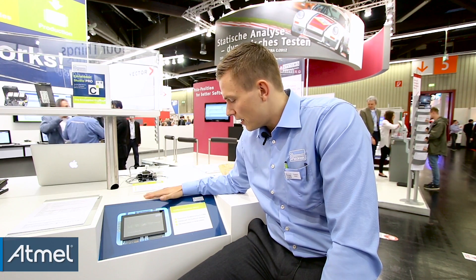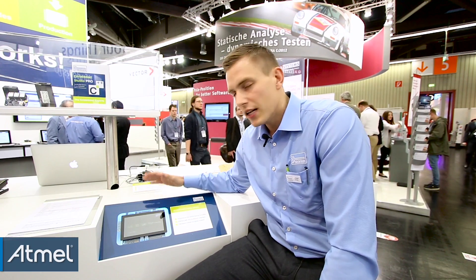Hi, my name is Christoph Schulz. I'm account manager at Sega Microcontroller and I want to show you the MWIN demo running on an Atmel SAM-A5 at 180 MHz. Let's go straight to it.